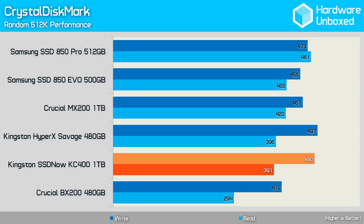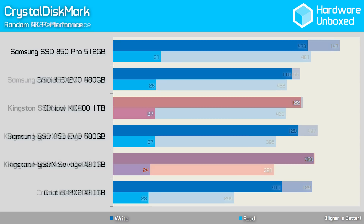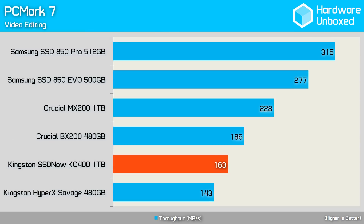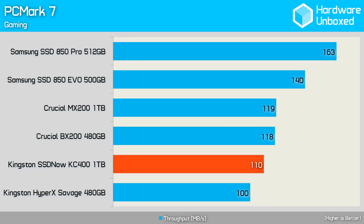The read performance, while not weak, was average at 391 megabytes per second. The random 4K performance was on par with the Samsung SSD 850 EVO, which meant the KC400 was relatively strong here. The KC400 didn't set any new speed records in the PCMark 7 video editing test with just 163 megabytes per second, but it's still a respectable score and significantly faster than a mechanical drive. The KC400 provided below average performance in the PCMark 7 gaming benchmark.